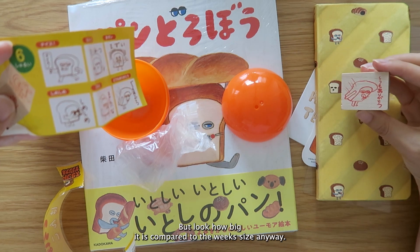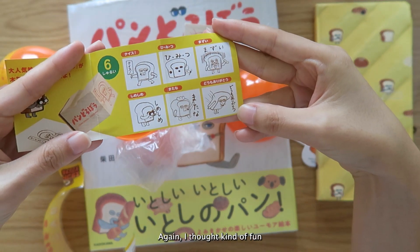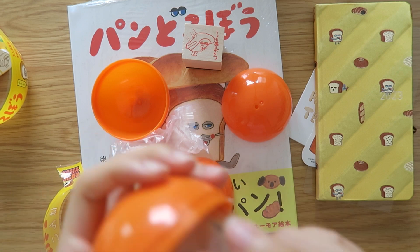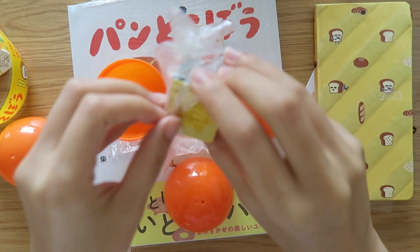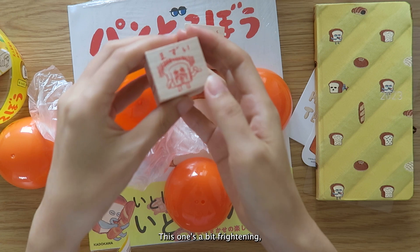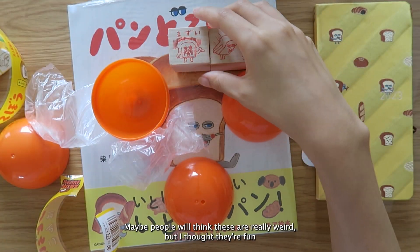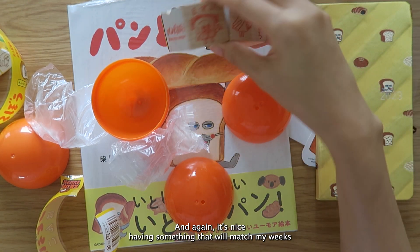I thought I could put the stamp here but look how big it is compared to the Weeks size. I bought two, and there are six designs total — kind of fun to try out. The second stamp says 'mazui,' which means 'tastes bad.' So I have 'thank you' and 'tastes bad.' Maybe people think these are weird but I thought they were fun, and it's nice having something that matches my Weeks.